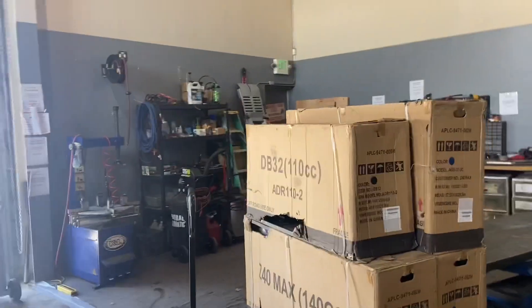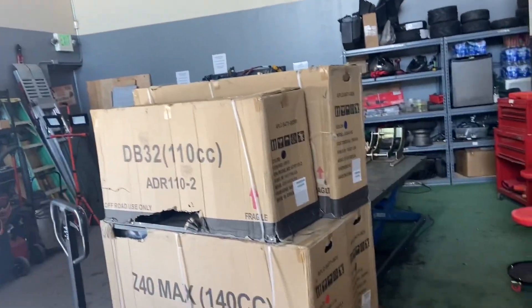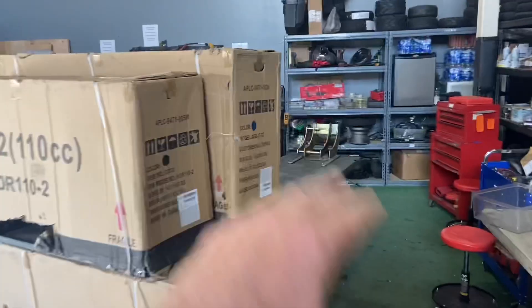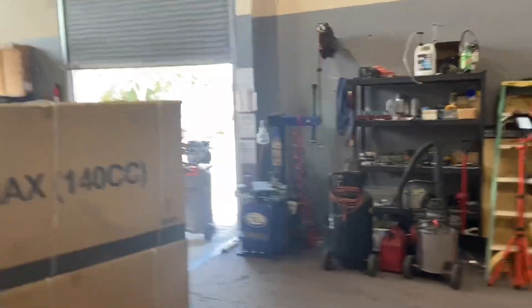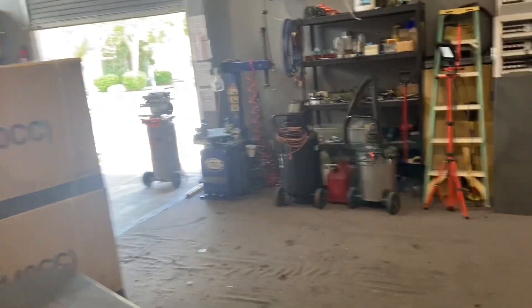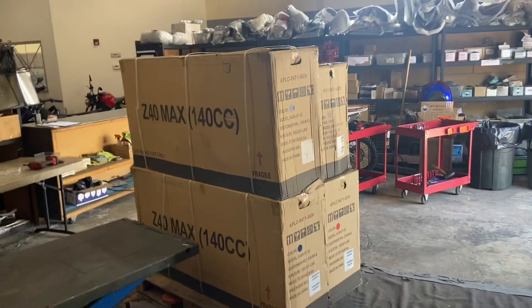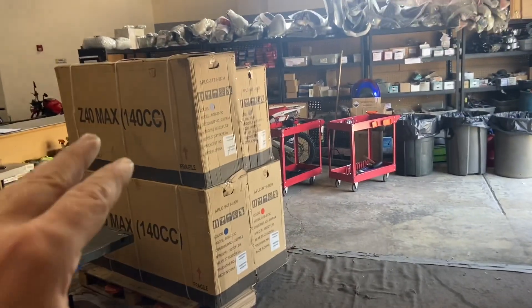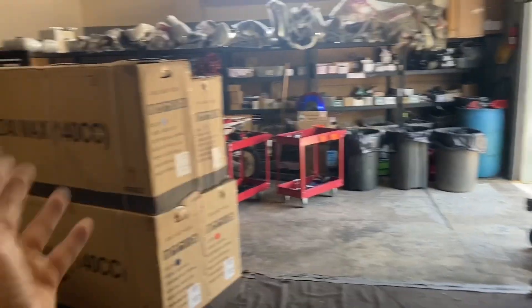A lot of you guys are always curious about how these dirt bikes arrive. We just got a delivery right now from Apollo — we got the DB32 and Z40 Max. This is what they look like in the box. Keep in mind when you order online, these are available here at Scooter City Reno, and would be totally PDI tested, tuned, and ready to go. We're a licensed dealer in the state of Nevada. These will get drop shipped to you just like this.